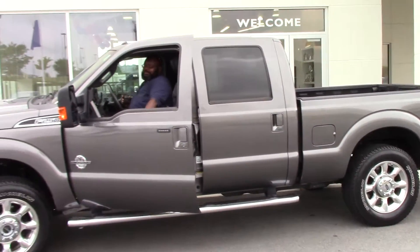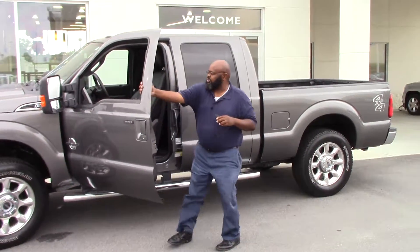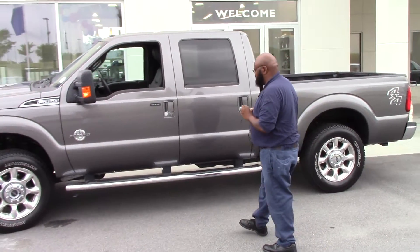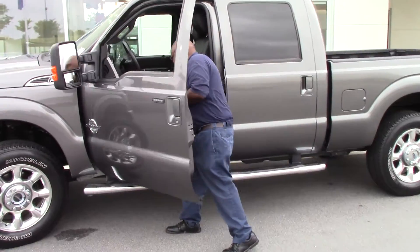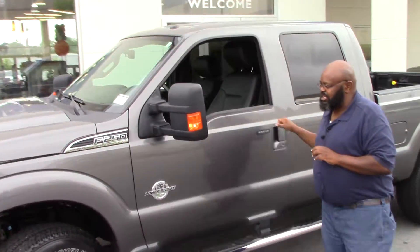Hey, just sitting inside this 2014 Ford F-250 diesel — they call it a Power Stroke. I just want to show you a few things it has to offer: big Michelin tires right there. Let me show you the hood and the engine, along with some of the other things it offers.